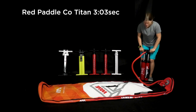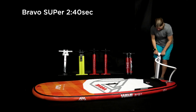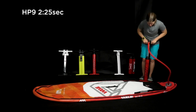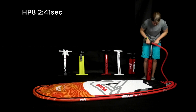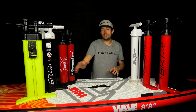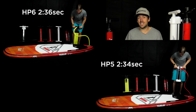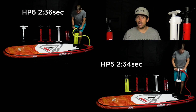The first pump tested was the Red Paddle Co Titan: 3 minutes and 3 seconds. The Bravo SUPer did it in 2 minutes 40. The new GRI HP9 — the bigger of the two new GRI pumps — did it in 2 minutes and 25 seconds, the quickest so far. The GRI HP8 did it in 2 minutes and 41 seconds, just a little slower than the Bravo SUPer.